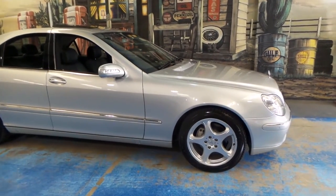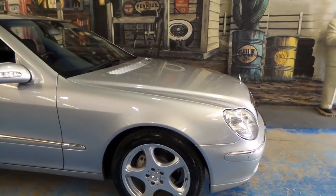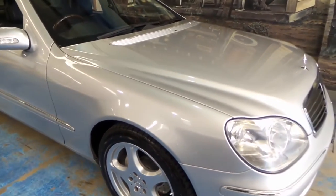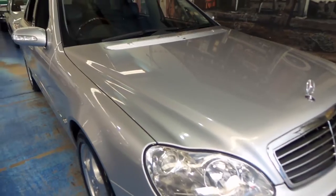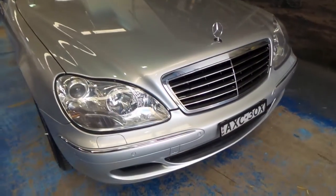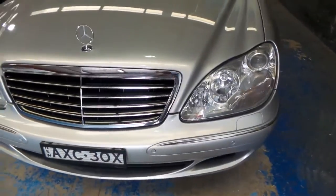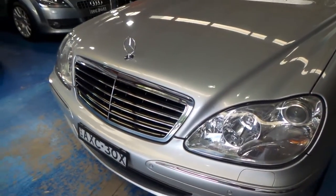It's lovely to see cars like this come into our dealership. It's an MY03 Mercedes-Benz S350, which was the most fabulous car when it came out, and it's still gorgeous. The S-Class in 2003 had what was called the Update Series, which is exactly what this is.